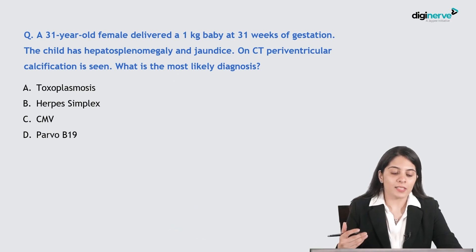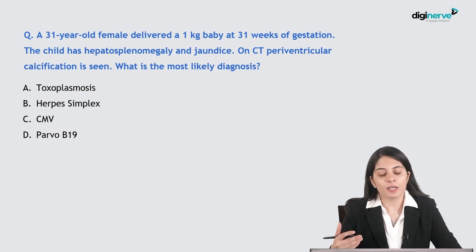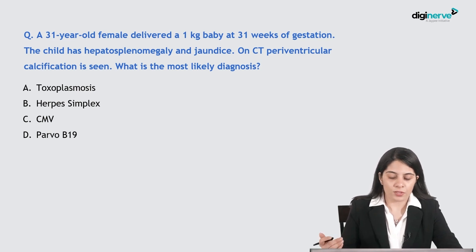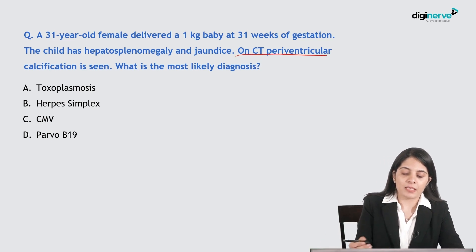Let's discuss the NEAT PG 23 session recall questions. The first question: a 31-year-old female delivered a 1 kg baby at 31 weeks of gestation. The child has hepatosplenomegaly and jaundice. On CT, periventricular calcifications are seen. What is the most likely diagnosis?